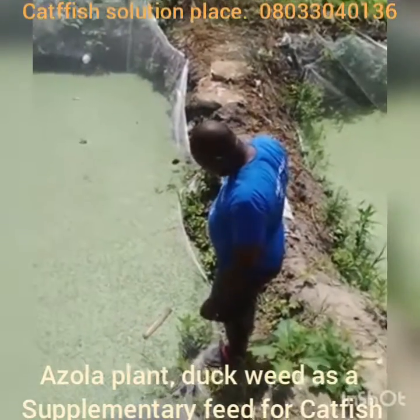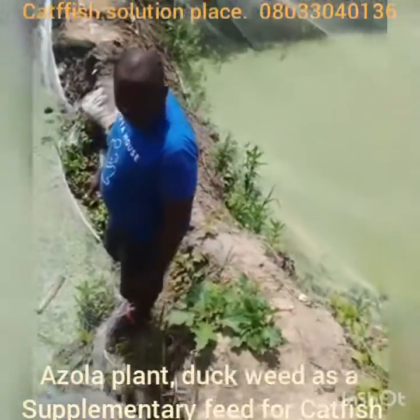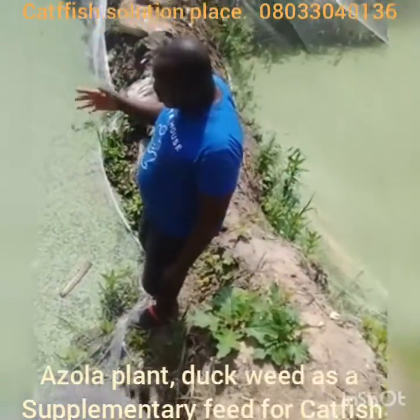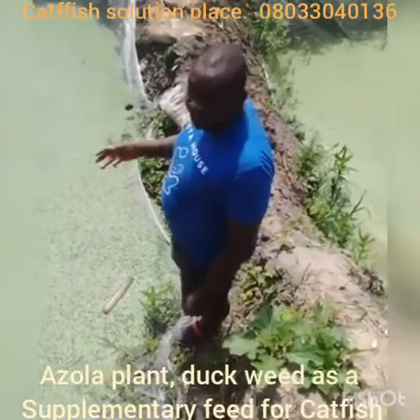Good afternoon everybody. My name is Cartridge Solution Place. I want to take you through the benefits of Azula plant in your farms.